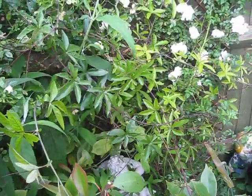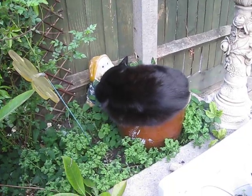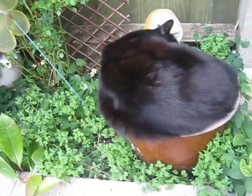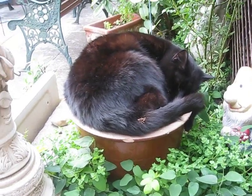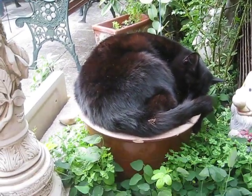Coming down gently now, to the right, in the pot — Blackus gattus. One of the most hard to grow plants known to man. Very, very difficult, but all the same beautiful.